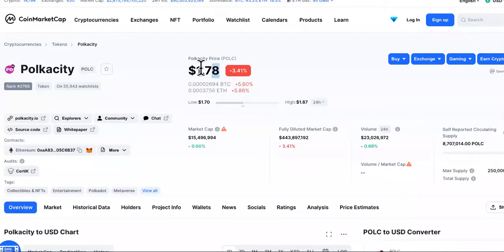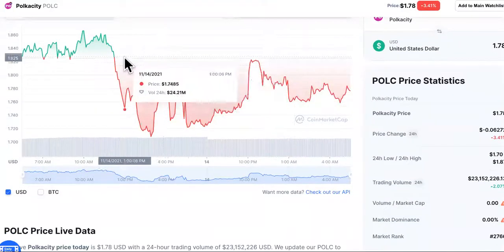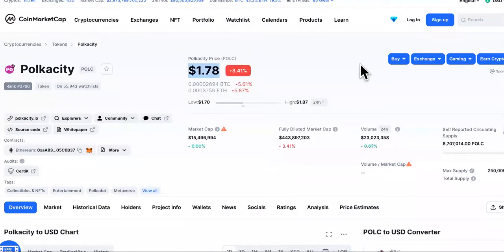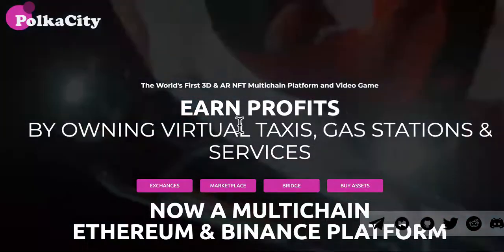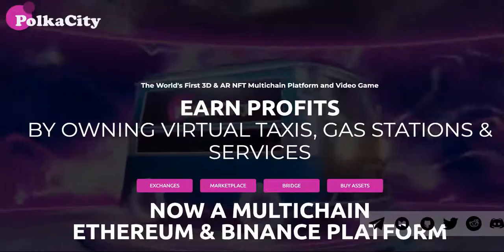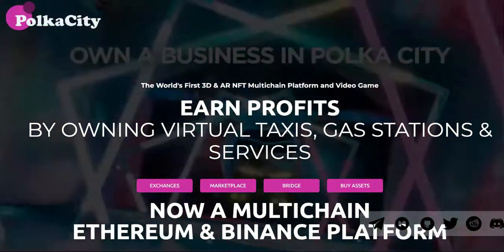Next on the list is Polka City, currently at $1.78, down 3.41% — but don't fret. It still pulled off an enormous 445% increase after just a month. Here's the website — you can earn profits by owning virtual taxis, gas stations, and services. Owning things virtually is starting to become a real thing.